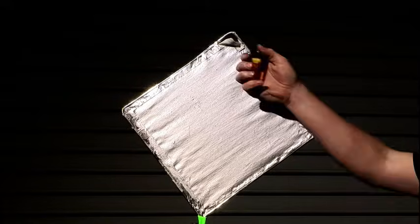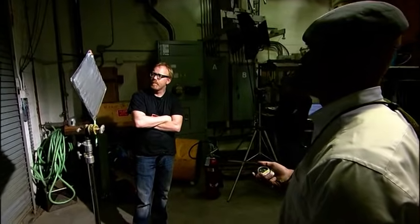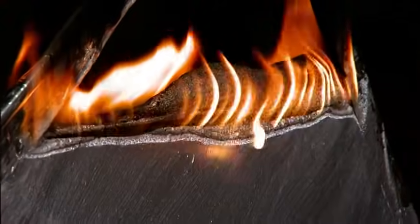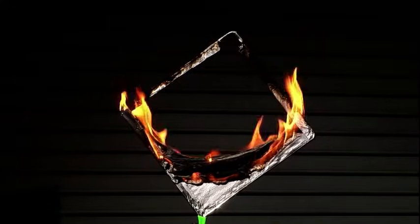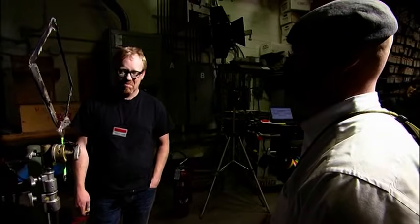Adam puts flame to the frame. No thermite reaction, no intense heat. In fact, it takes five and a half minutes for the panel to be consumed — that's almost twice as long as the aluminum-coated cotton, and almost identical to the cloth by itself.